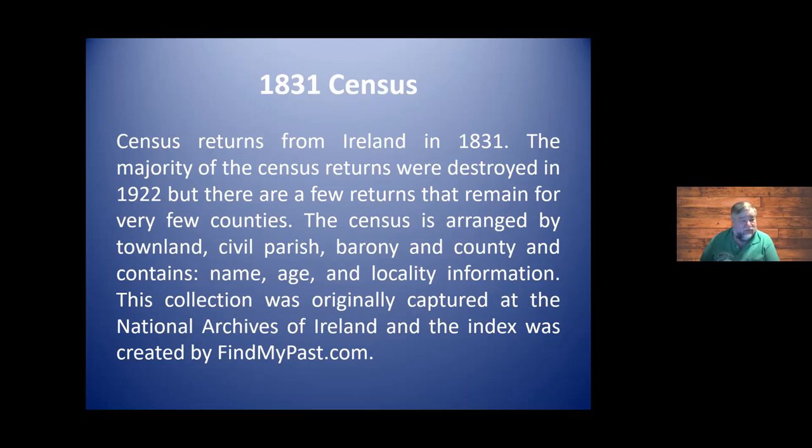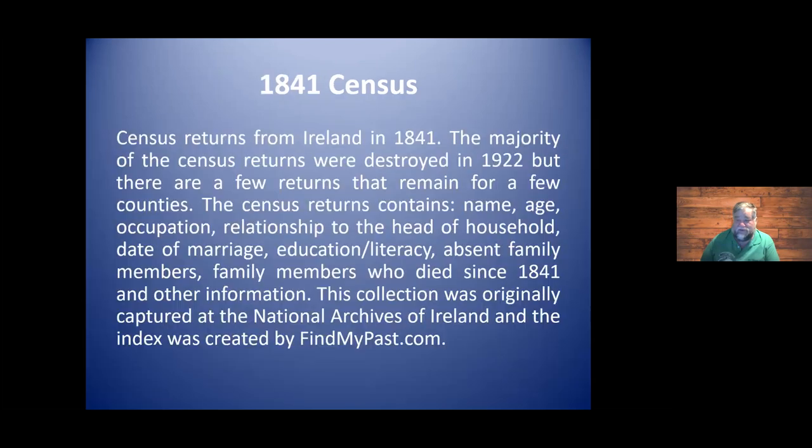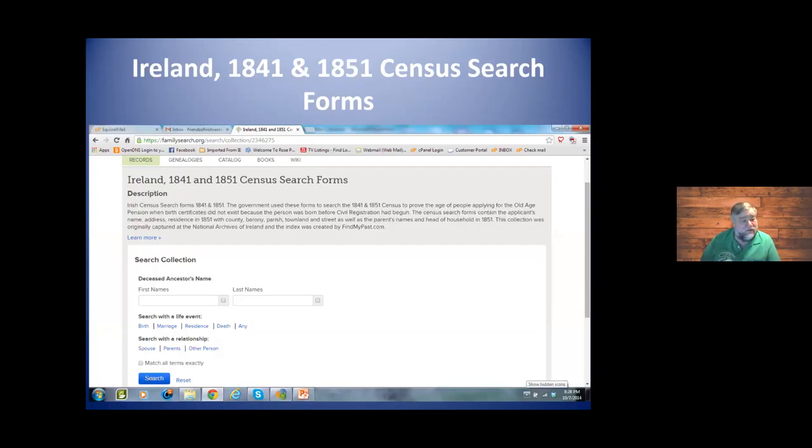As you go through the different censuses, they have different information available. The National Archives had everything. FindMyPast is a partner here in some of these records — you might find an easier search and more records there than at FamilySearch. The census search forms for 1841 and 1851 were actually used as proof: if somebody was looking for someone in a particular county or townland during these census years, that is now considered proof that the person existed. The biggest reason for that was because of the old age pension.